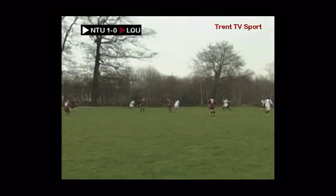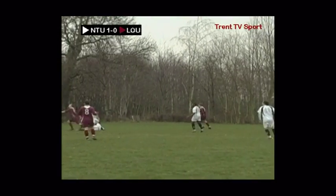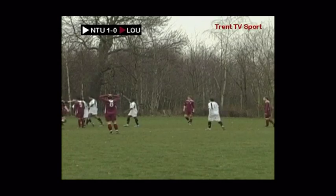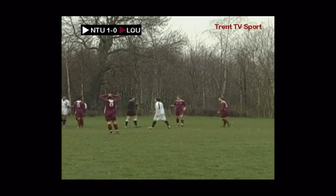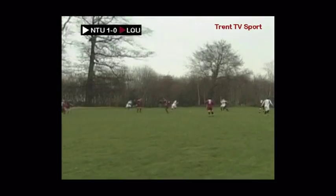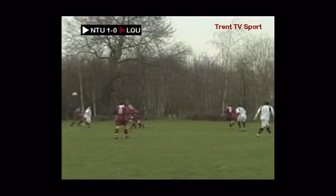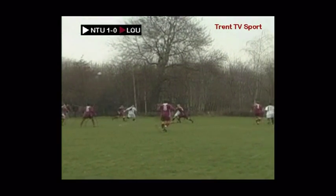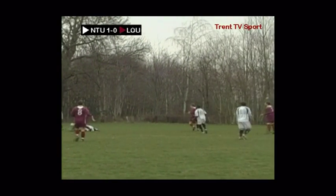Braccini plays the free kick long into the box and the whistle goes — the referee has given a penalty to Trent. Trent with a great chance to double their advantage as the referee points to the spot. If you watch the replay closely, you can see quite clearly the Lockborough defender is all over the Trent attacker — stonewall penalty.